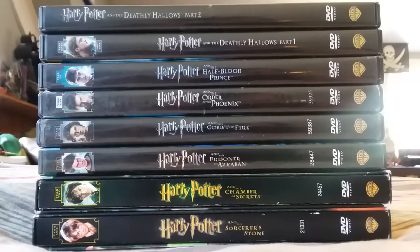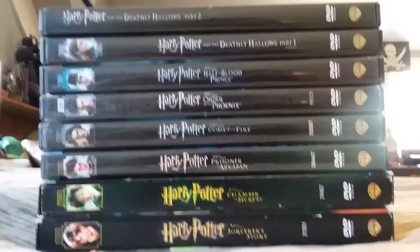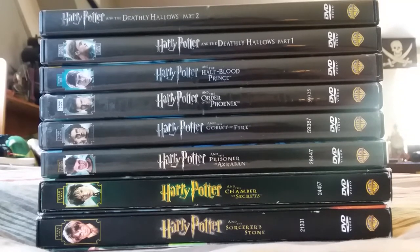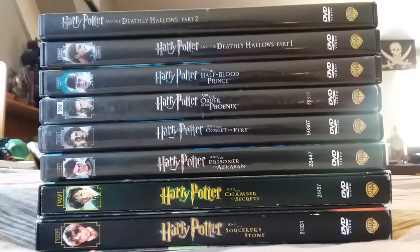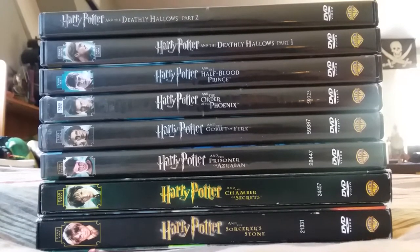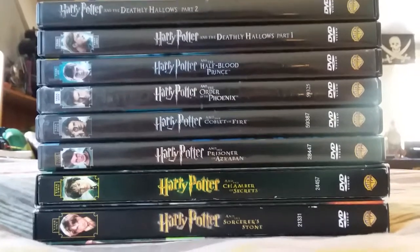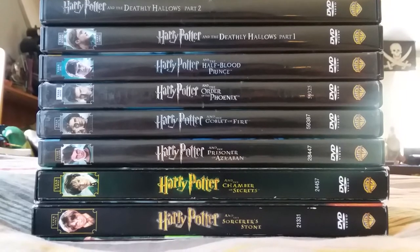Hello, my fellow Harry Potter fans! My collection of Harry Potter film DVDs is complete at last. All eight of them are here, completing my collection alongside my own Harry Potter book collection. I might not need to borrow my family's anymore — but now these are mine. So without further ado, allow me to introduce you to them all.